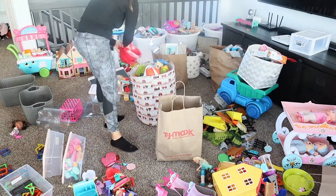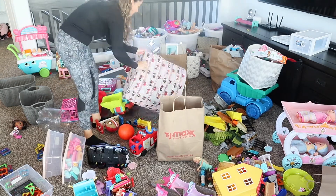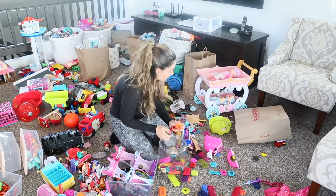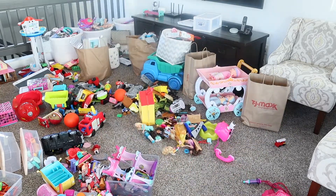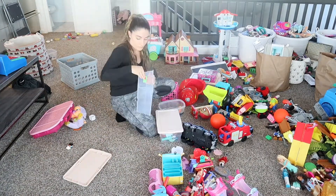I'm not sure if you guys know about toy rotation, but instead of having all the toys in the house at once — which is overwhelming for you as a parent and for your kids — you can actually put them in smaller bins and hide them in storage.